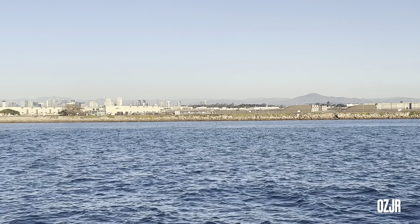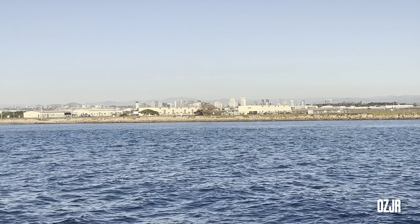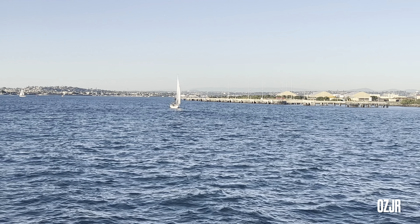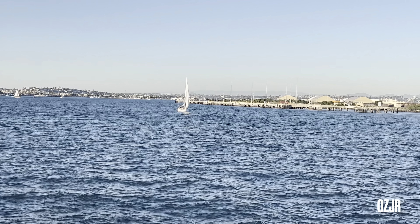If you follow Tijuana inland, eventually you'll come to a set of white high-rise buildings. Just to the left side is the Hotel Del Coronado — the most iconic structure in all of San Diego.